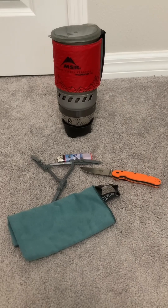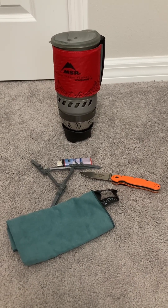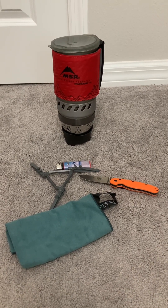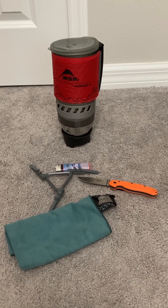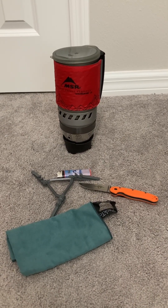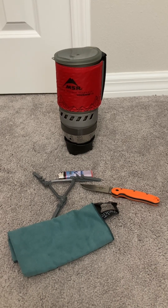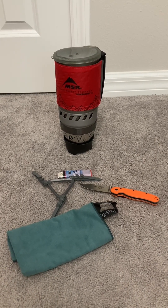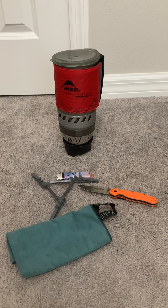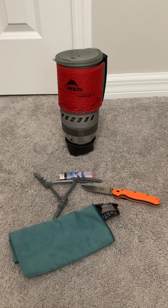We'll talk about my cook system here. I'm using the MSR Wind Burner — I used this on the Colorado Trail and I really liked it. A lot of people are going to cold soak; ultralight hikers tend to not carry a cook system, but I really enjoy having hot coffee, hot tea, hot soup — things like that at the end of a hike or first thing in the morning. That'll have a fuel tank attached to the bottom. We also have what's called a rat knife — a Randall's Adventure Training knife — a really lightweight pocket knife that supposedly never gets dull.